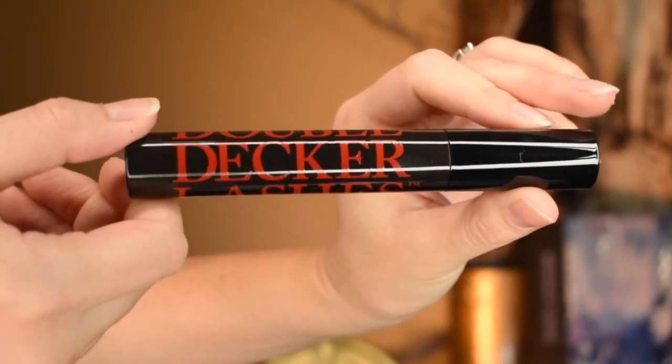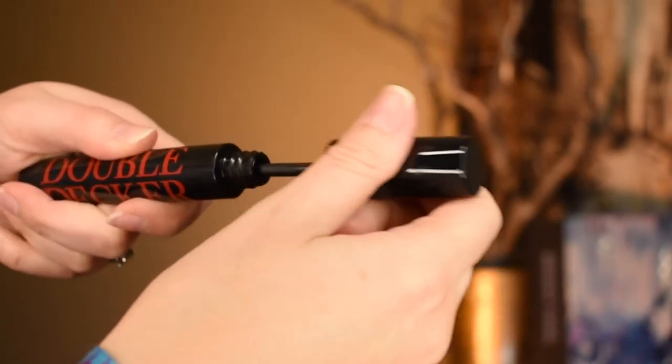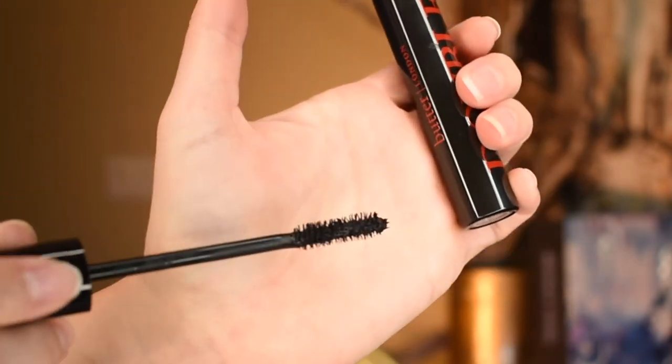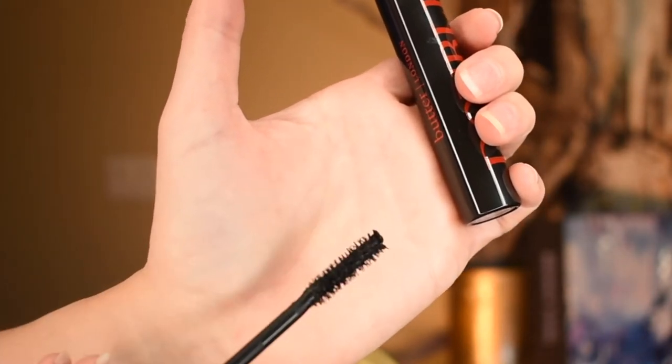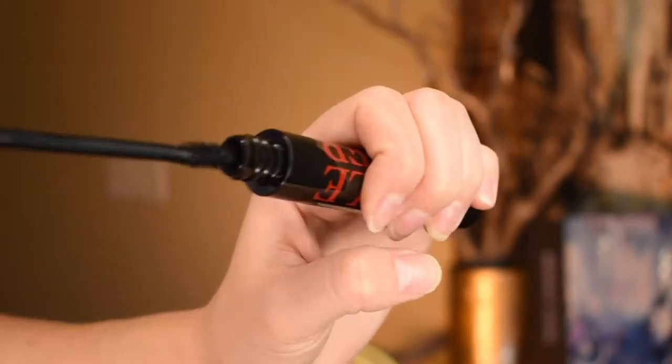Here she is — Double Decker lashes. Let's see what the wand looks like; I haven't even looked at it yet. It's a nice standard wand. I kind of thought it was gonna be ginormous just because of the name. Apparently I didn't actually watch it on any of her videos — I was just listening. So that's pretty cool. So far so good.